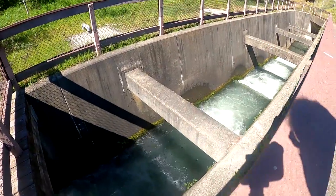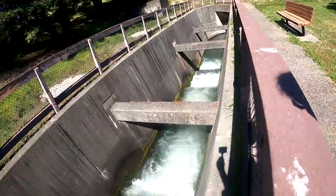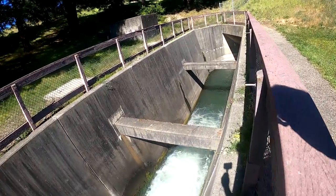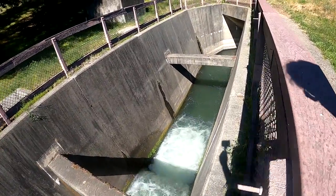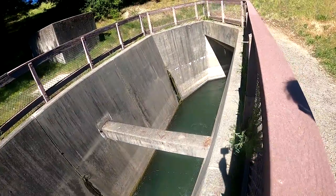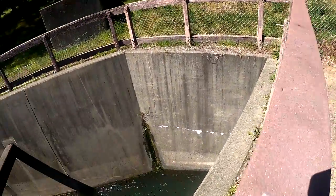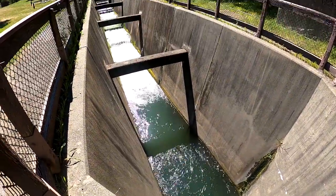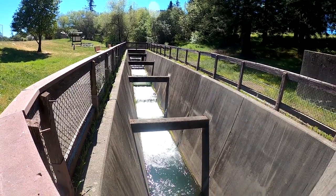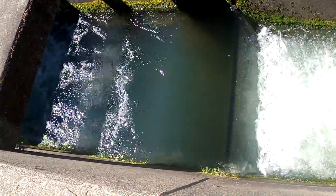So here we are, this is the ladder. I'm not seeing any fish jumping. Because I'm kind of new to this, I don't know how often they jump. I don't see any shadows, so let me go to the other side — the top of the ladder — and see if I can see any fish that have already accomplished their mission.